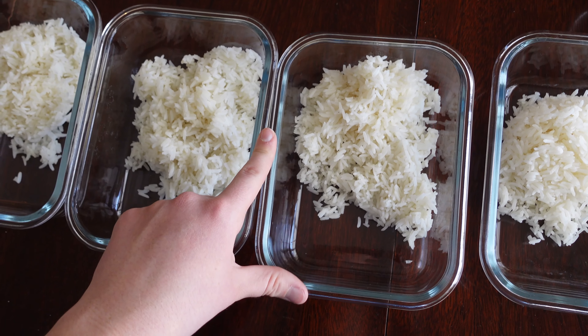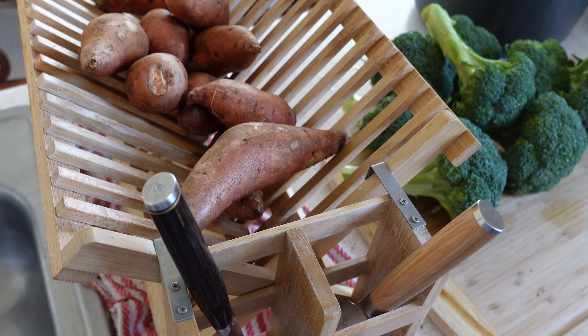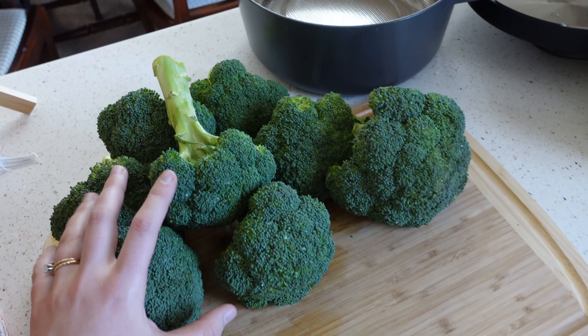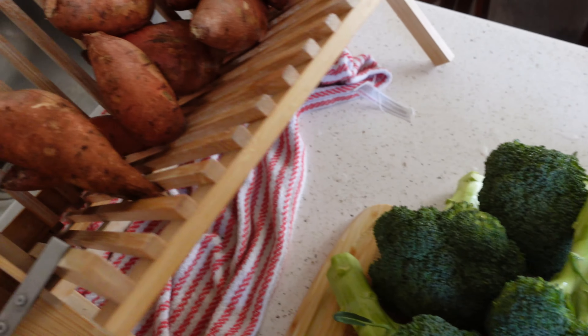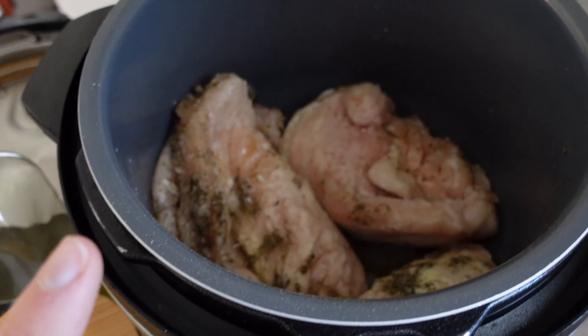Now we're going to chop up some broccoli, steam it, and cook our beef to go with the rice. I find it works best to get as much prepped and laid out ahead of time as possible. I've washed all the broccoli — there's a ton here — and it's ready to be chopped and put in the steamer basket. I've washed all my sweet potatoes too.